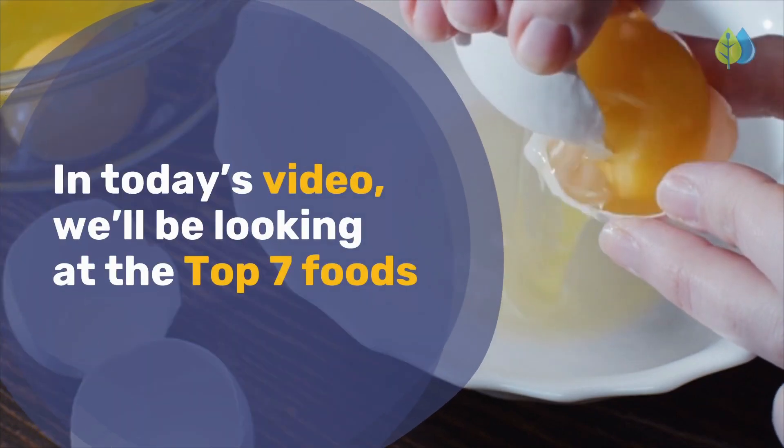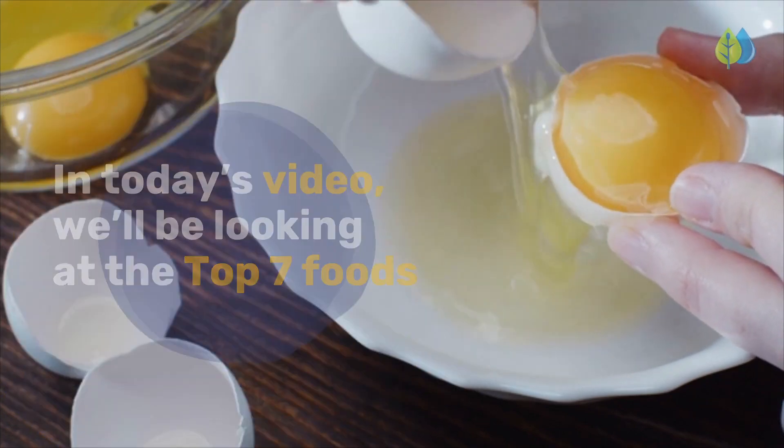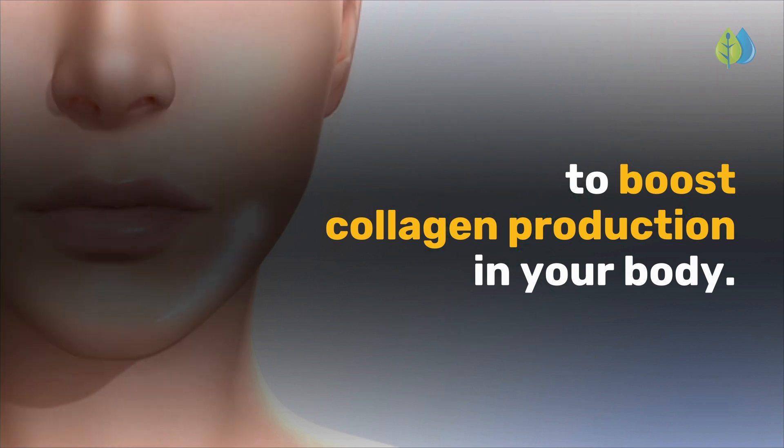In today's video, we'll be looking at the top 7 foods you can eat to naturally boost collagen production in your body.